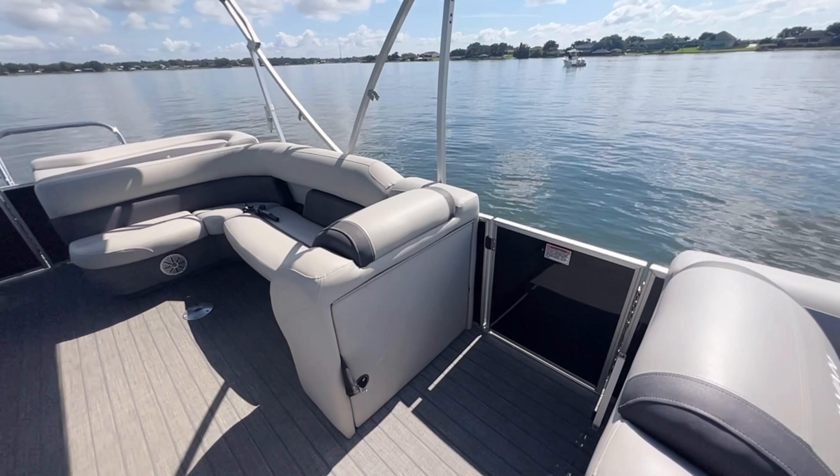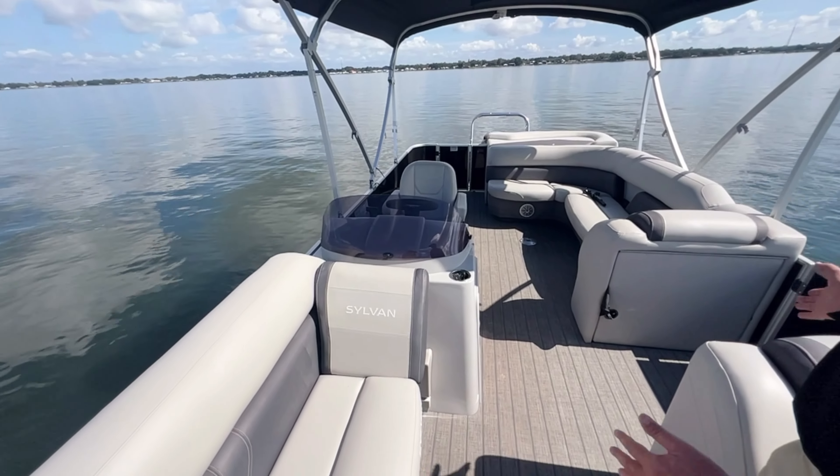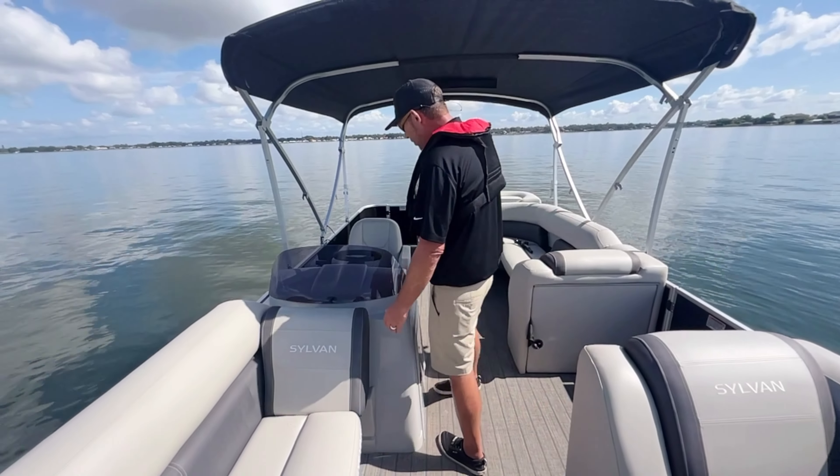And this way you guys can get out of the weather. You can make some changes, get out of those wet clothes. It's a real nice feature to have on the boat.